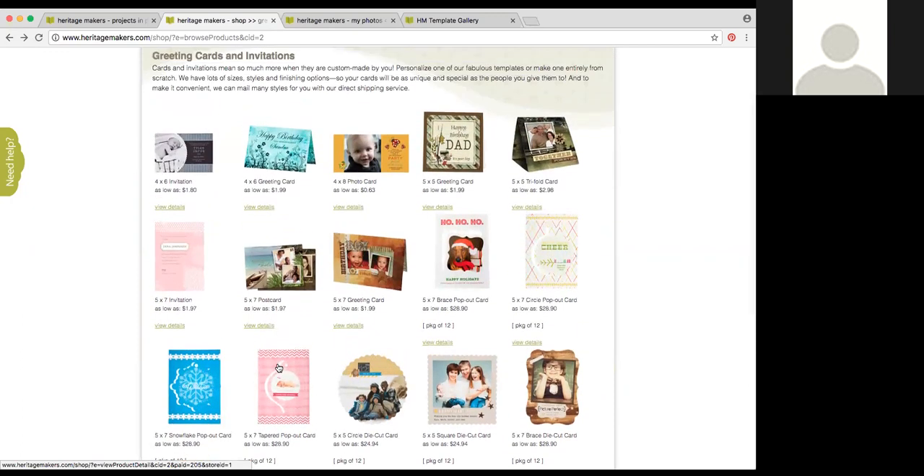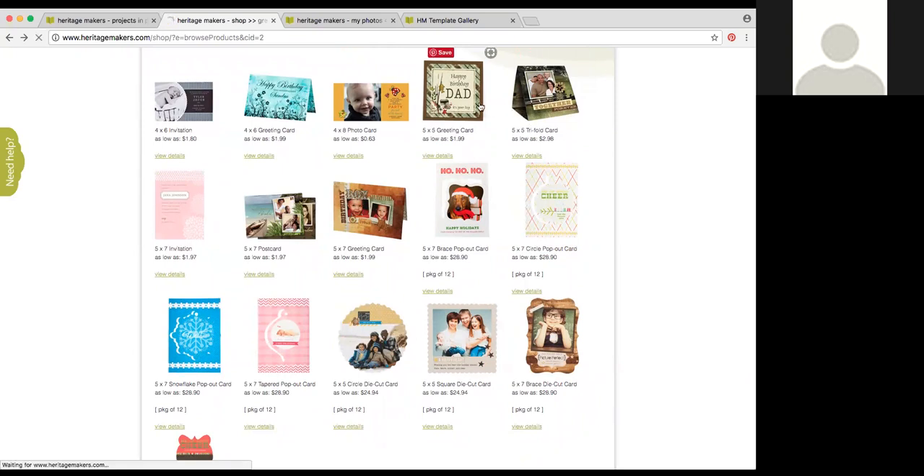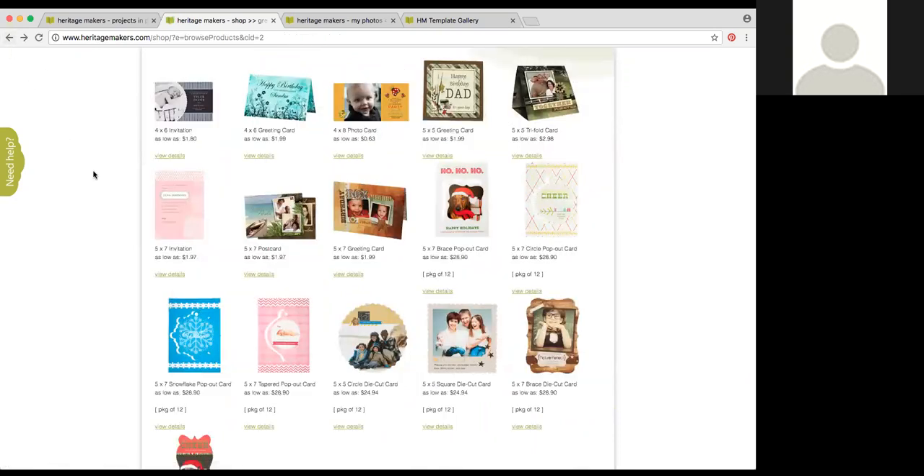We do have greeting card options if you prefer a little space to write a personal note. The 5x5 greeting card, 5x5 trifold card, 5x7 greeting card, and 4x6 greeting card are all standard greeting card shapes that open up so you can write on the inside. One thing to keep in mind about the 5x5 greeting card: when you ship them for the holidays, square cards cost more through the postage system — they require additional postage, which is why we don't do direct shipping for those. But they are so cute and fun.